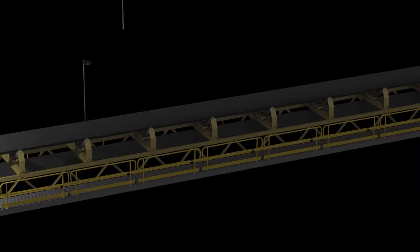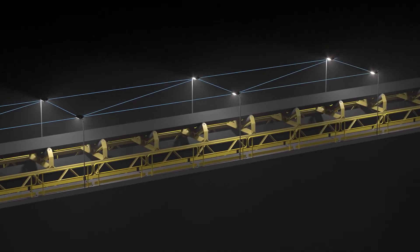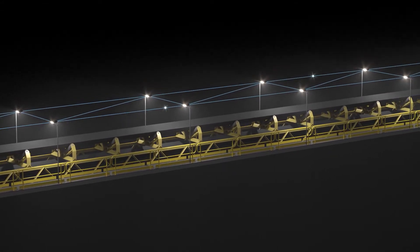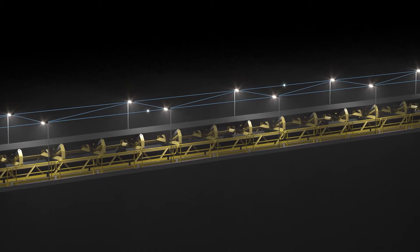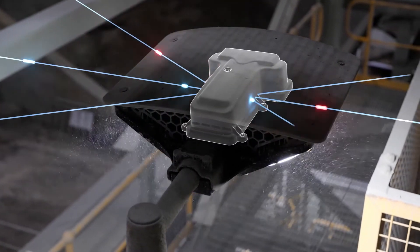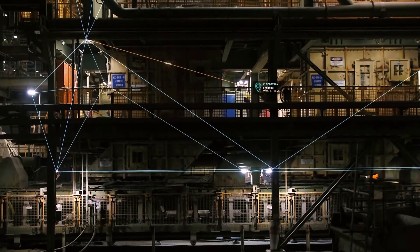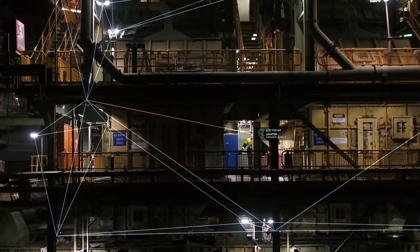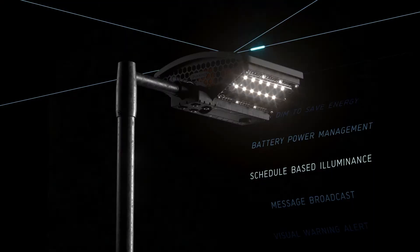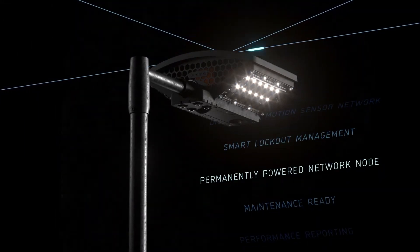Once installed, the lights can automatically connect to create a wireless mesh network that covers the whole site. Solving the wide coverage challenge, one node only needs to service the area around itself and pass the data onto its neighbor for retransmission. Through this wireless network, Coolon lights provide a backbone for thousands of emerging IoT services to be implemented across the site.